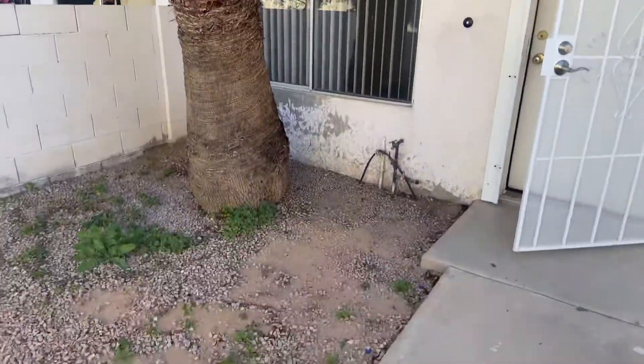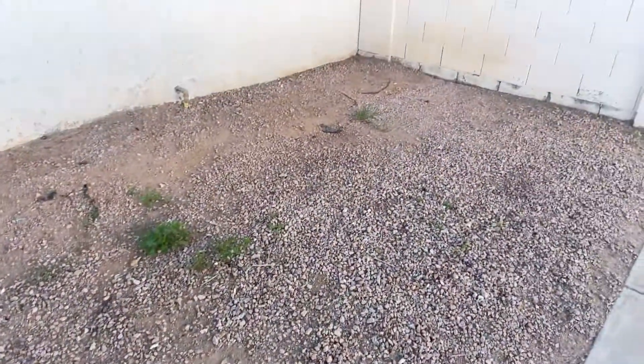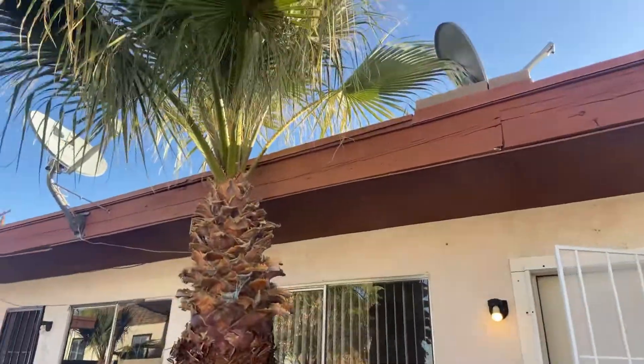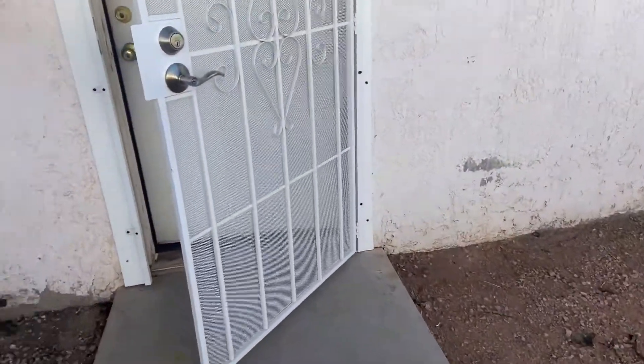210 West 8th Street, number one, move-in video. Outside really needs a paint job.